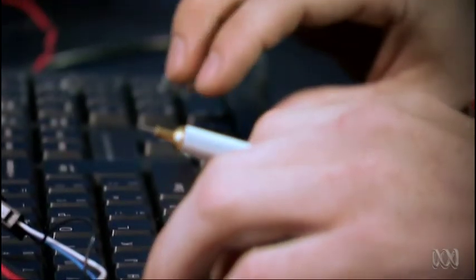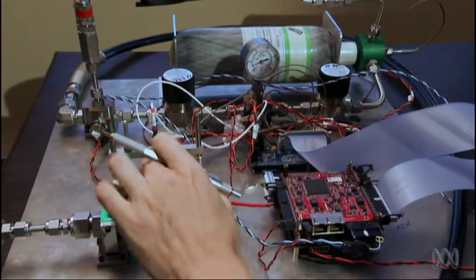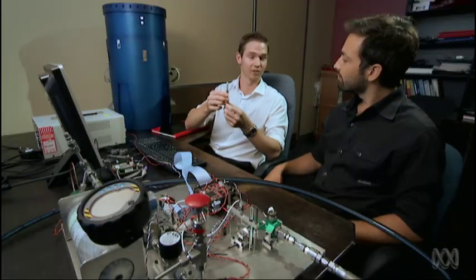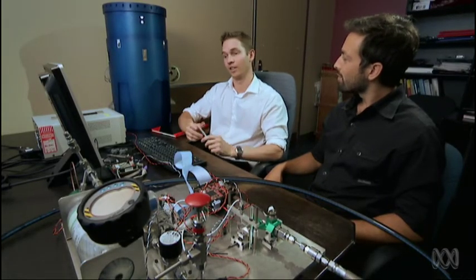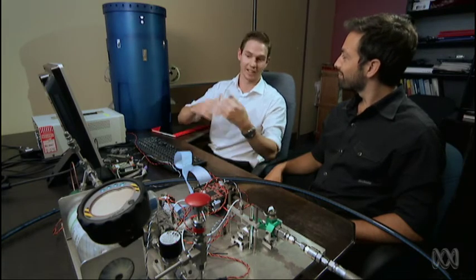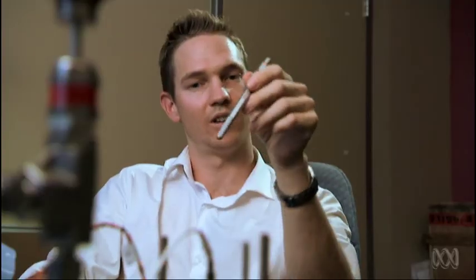Scram Space is fully automated, so the control algorithms have just eight minutes to get the job done using four cold gas thrusters. The vehicle has to be de-spun — because it spins on the way up on the rocket — then nutation, which is a wobble, has to be removed, and finally it's pushed over. The scramjet itself can only handle a small range of angle of attack; at two degrees or more, the scramjet suddenly doesn't work, because we need to ram as much air through the middle as possible.